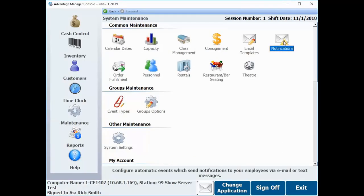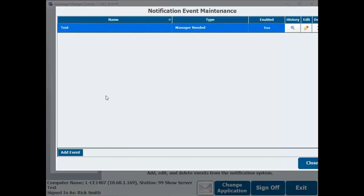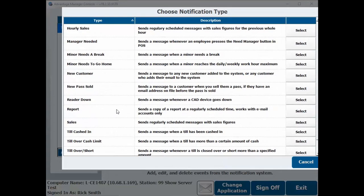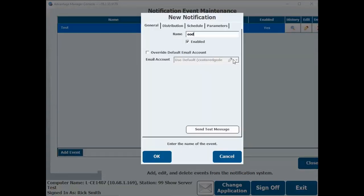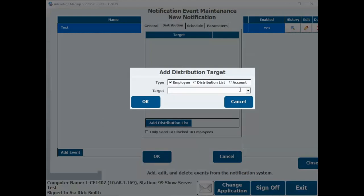Inside maintenance notifications, you'll begin to add an event like a sales report. You'll then select who will get your report — either team members inside your facility or outside, such as sending to an accountant.